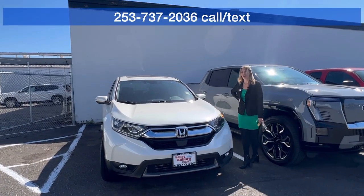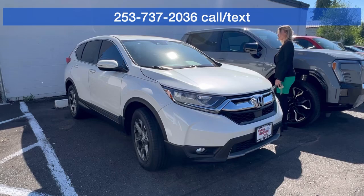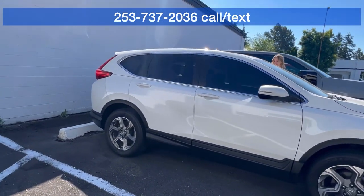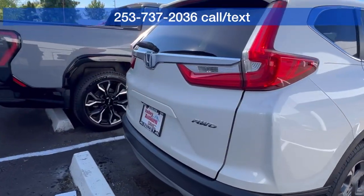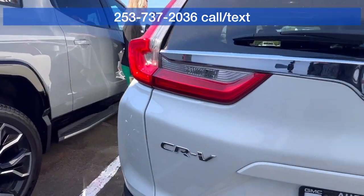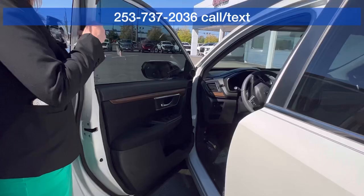Hillary here at Valley GMC in Auburn, and I'm so excited that you're interested in this 2017 Honda CR-V. Absolutely love this one. Already has the tinted front windows to match the back, and it's in really good condition — has about 71,000 miles. All-wheel drive vehicle. Come on in and take a peek.